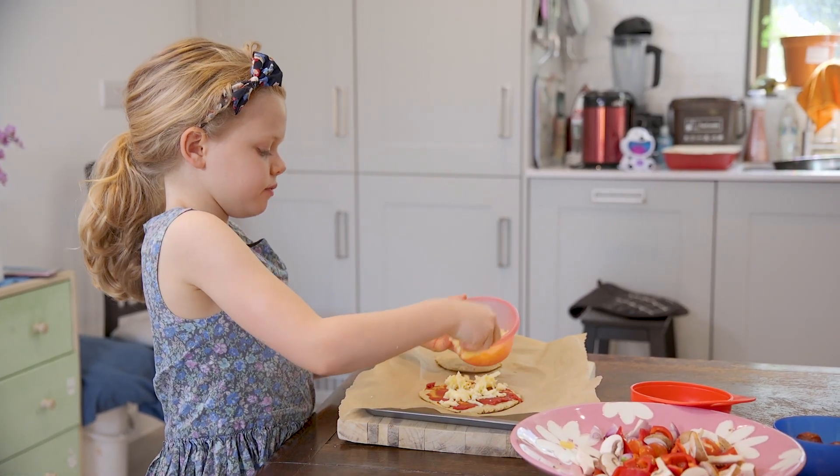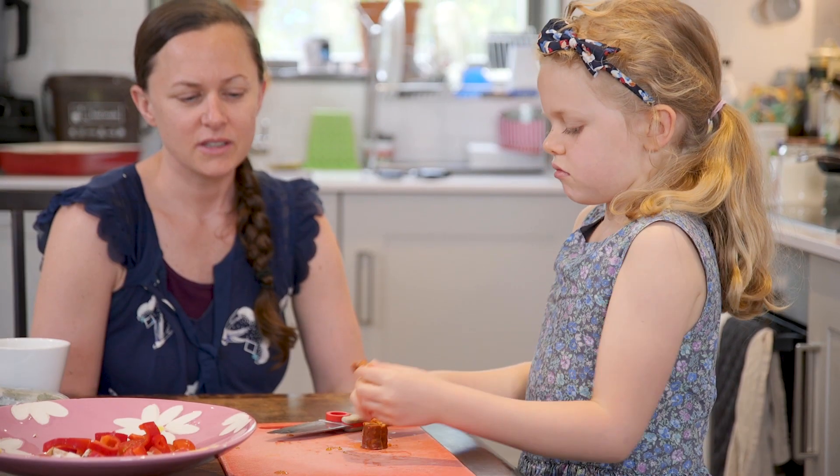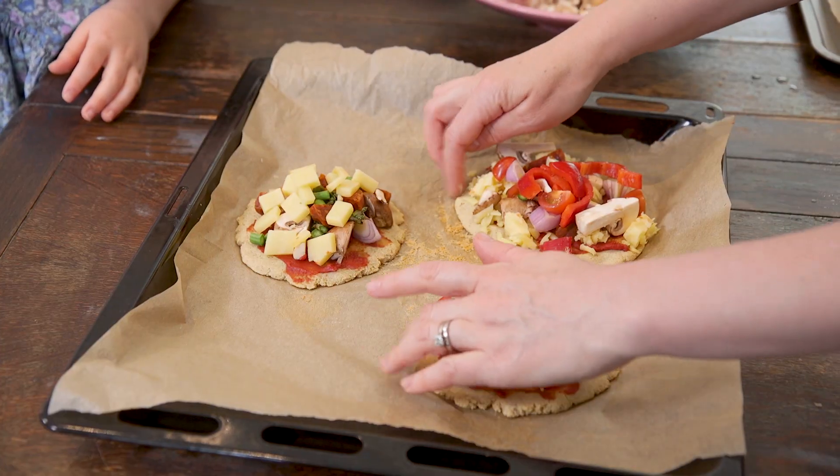Clara likes margherita only, so she'll literally just have the tomato puree and then cheese on the top. Freddie will only really have the base. I like mushrooms, onions, chorizo, organic cheddar, and I like comté cheese. Then they go back in the oven for about another five minutes.